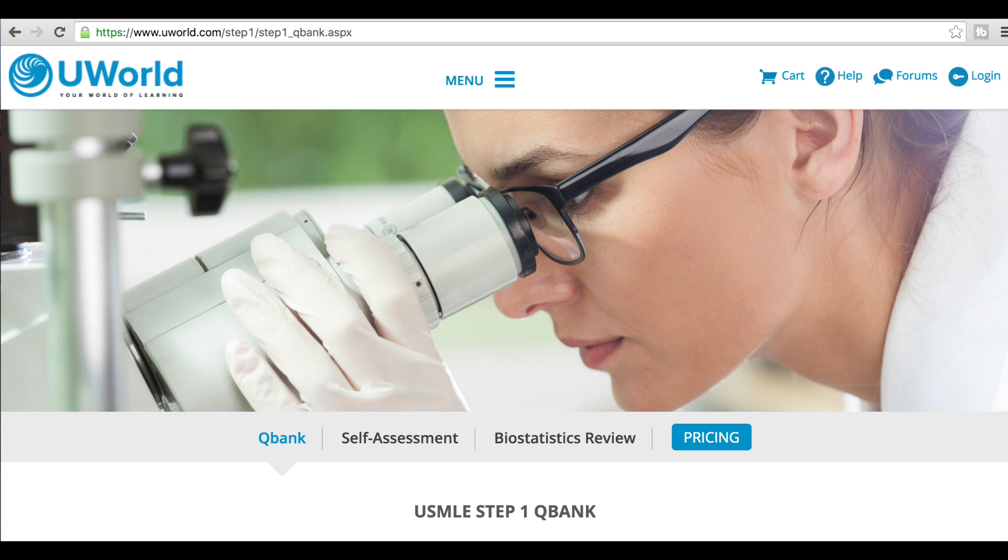With UWorld I did all of my questions random and timed. Timing was an issue for me, so if timing is an issue for you I would make sure you do all of your questions timed. I really liked doing them random because I had a good mixture of material throughout all 2,400 questions, which was very similar to how the real test would be.